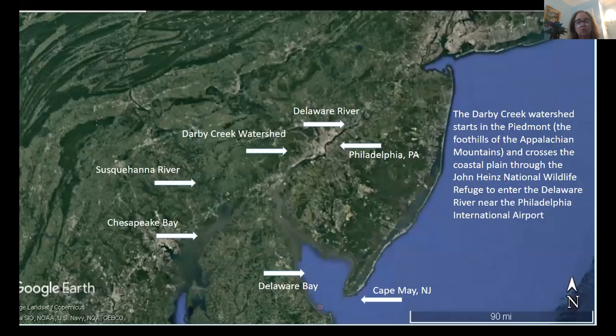I'm going to be talking about the fishes of the Darby Creek Watershed. First I'd like to show this Google Earth picture that orients us on the Earth as to where the Darby Creek Watershed is.